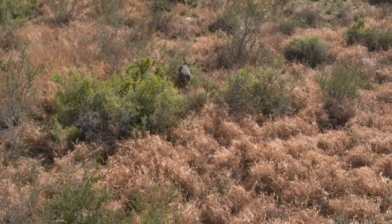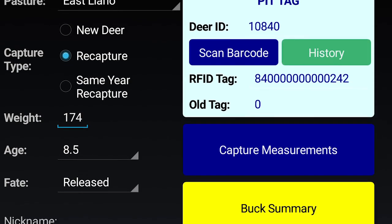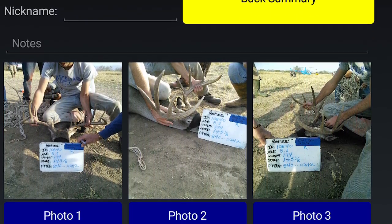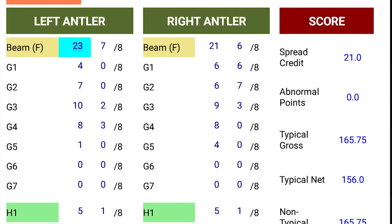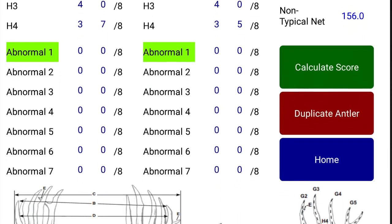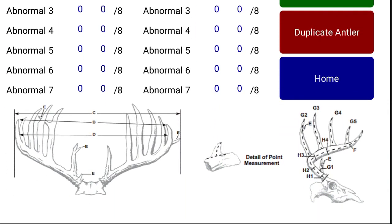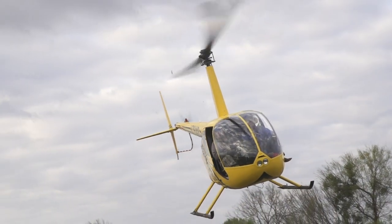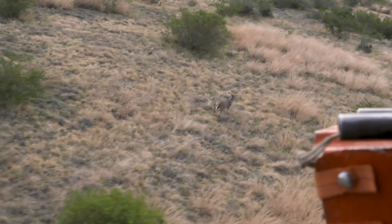People put way more focus on genetics for antler development than it deserves. We can estimate the proportion of antler development that's due to inherited genetic factors. For young bucks, it's maybe 25 percent of all the differences among individuals that is due to genetics. For mature bucks, it's probably 40 to 45 percent. That leaves another 50-plus percent that's due to what we call environment, part of which is nutrition.